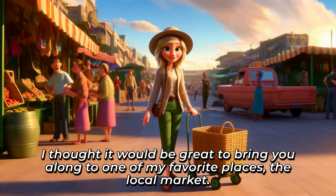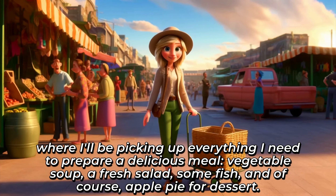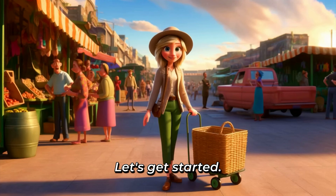I thought it would be great to bring you along to one of my favorite places, the local market, where I'll be picking up everything I need to prepare a delicious meal. Vegetable soup, a fresh salad, some fish, and of course, apple pie for dessert. [Repeat] Let's get started. [Repeat]